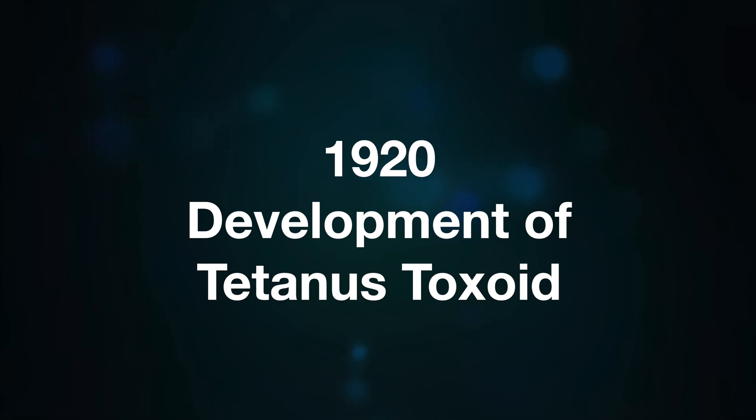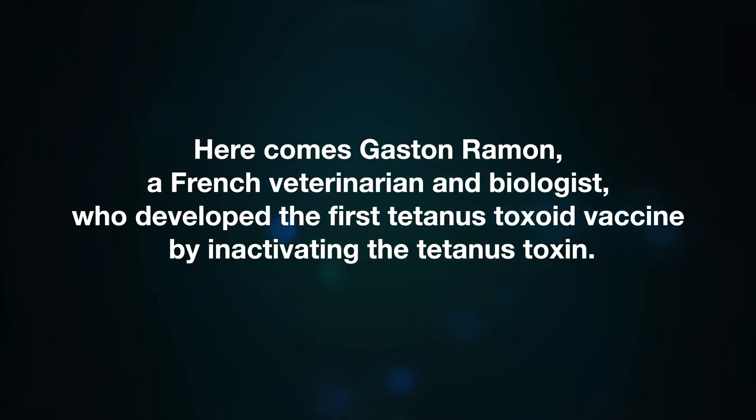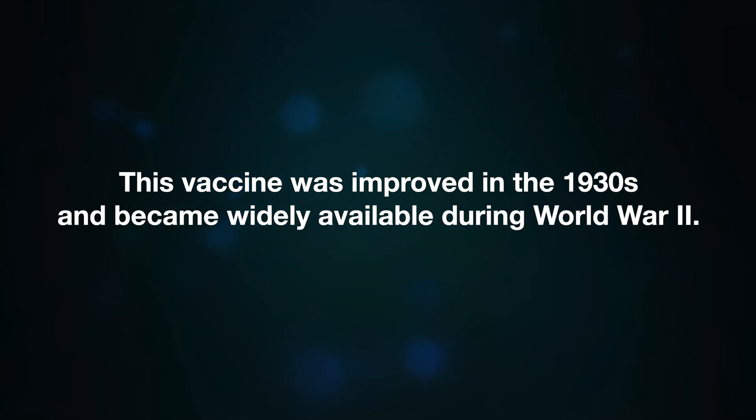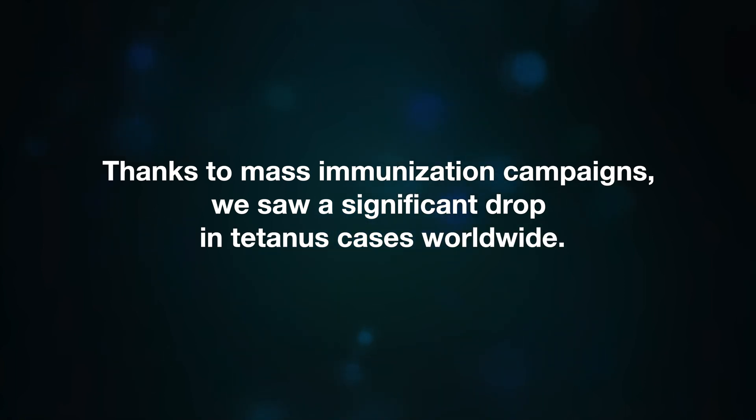In 1920, Gaston Romo, a French veterinarian and biologist, developed the first tetanus toxoid vaccine by inactivating the tetanus toxin. This vaccine was improved in the 1930s and became widely available during World War II. Thanks to mass immunization campaigns, we saw a significant drop in tetanus cases worldwide.